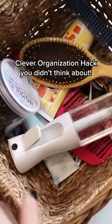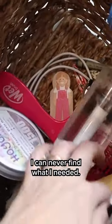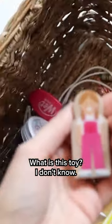To my fellow girl moms, please tell me I'm not the only one who's keeping all of your hair stuff like this. It's a hot mess. I can never find what I need. There's always just random stuff that ends up in there. What is this toy? I don't know.